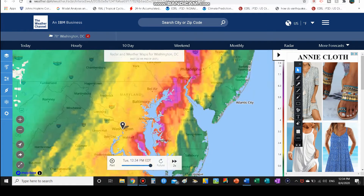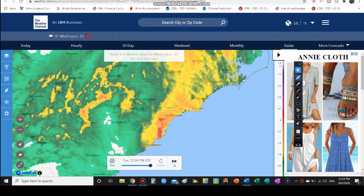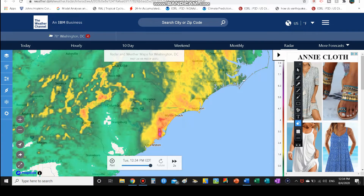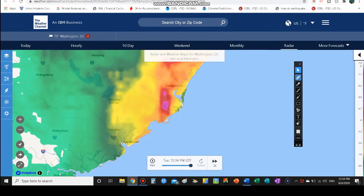Looking at past 24-hour precipitation, let's start in the Carolinas. Even in northwestern South Carolina, the yellow and orange shading shows about one to three inches of rainfall in spots from Athens to Seneca, South Carolina, and Greenville. Just northwest of Columbia and Columbia itself, you really lucked out. But going down toward Charleston, we still see close to two inches of rainfall in Charleston.